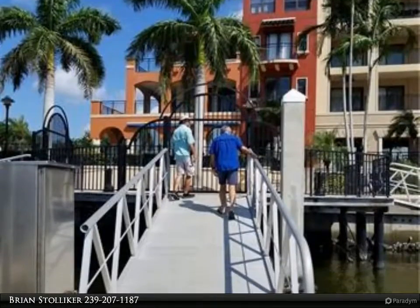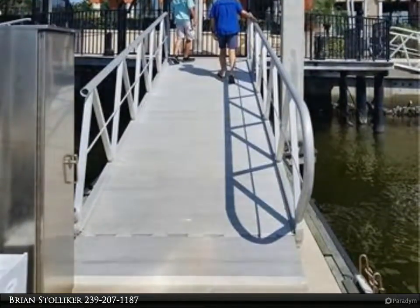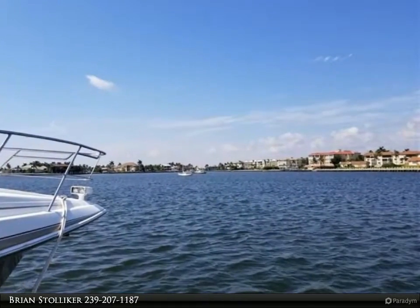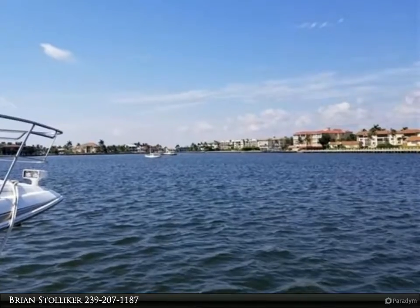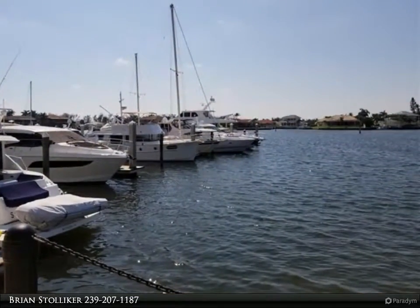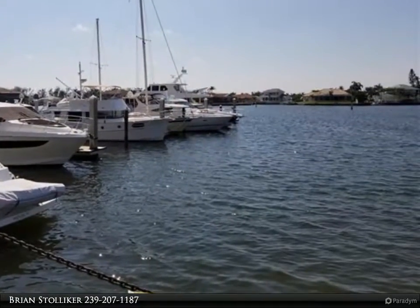Marco Island is a boater's paradise with it being the largest of the 10,000 islands in southwest Florida. There are no live aboard slips; however, you can stay on your boat for a limited amount of days per month. Please check with the dockmaster, Joe Weidman, at 239-394-6333 for full details.